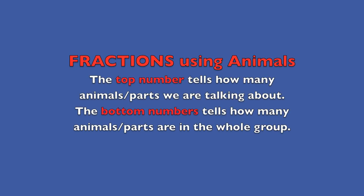Hi boys and girls! I'm going to do a fraction lesson today using some fish and other adorable animals. So stay tuned! Fractions using animals.